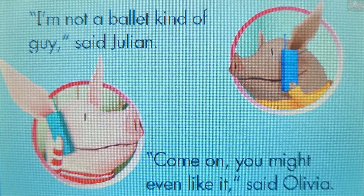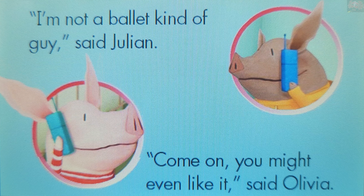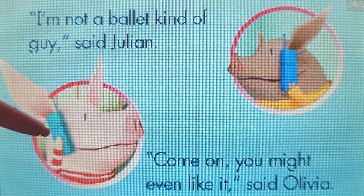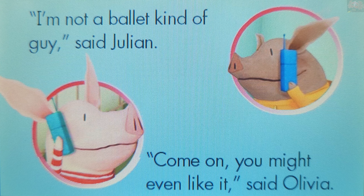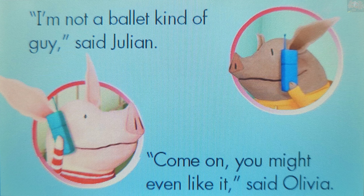What did Olivia use to call Julian? Touch a picture to answer. Phone. You are exactly right! Olivia used a phone to call Julian.